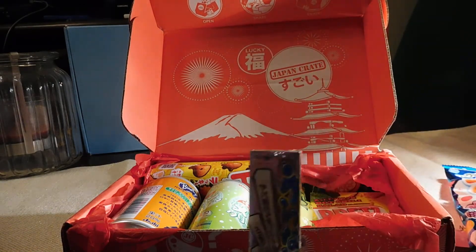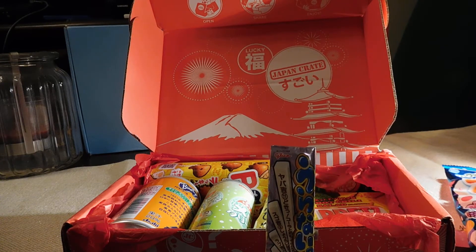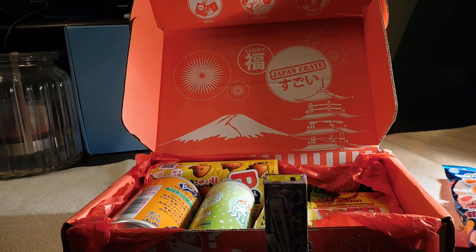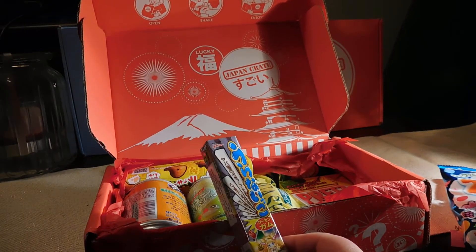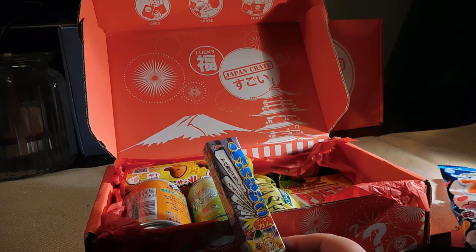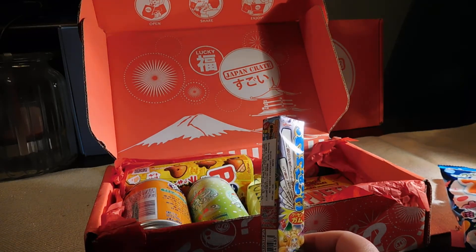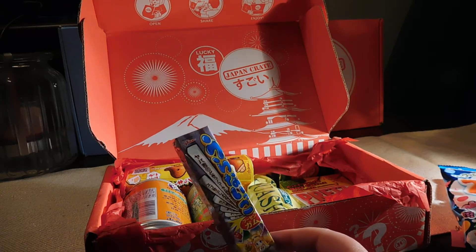These are the fortune sticks. I wasn't lucky enough to get these before because I signed up too late, but now I have them. Let's see if this was one of the special candies — fortune gum. Nope, this is not a special candy.